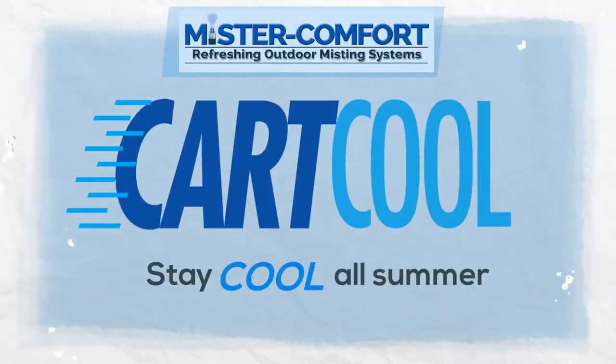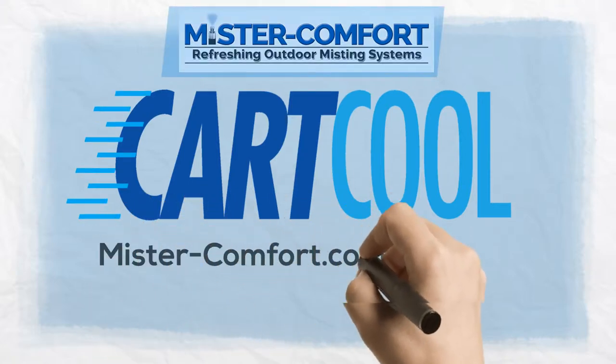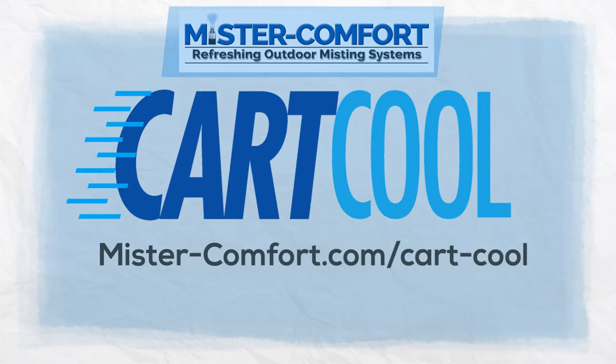Stay cool this summer with Cart Cool from Mr. Comfort. For more information and to order your Cart Cool, log on to mrcomfort.com/cart-cool or call 888-647-8370.